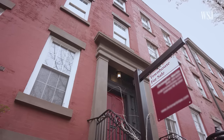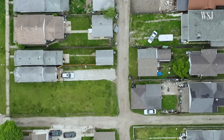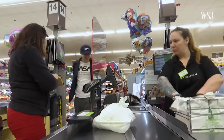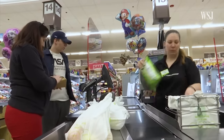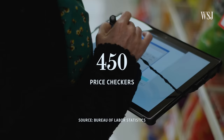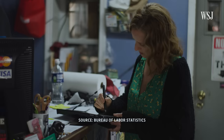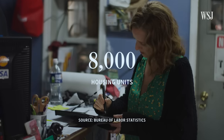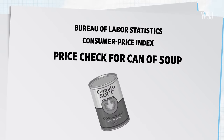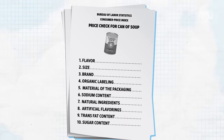The BLS gives each category its relative importance based on a survey of what consumers buy. Keeping track of all of those items people spend money on, and their price changes month to month, is the job of the BLS's price checkers. The agency employs over 450 workers who track prices for up to 100,000 goods and services and 8,000 housing units every month. To make sure products they are price tracking haven't changed, they compare the product to a list of data points from the month before — sometimes that list can be up to 11 pages.